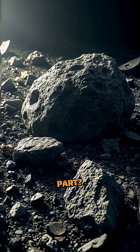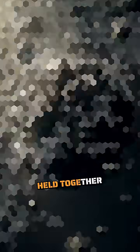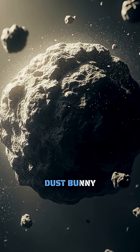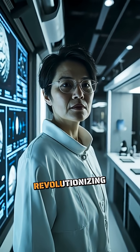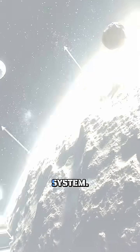Despite looking like a giant pile of rubble, Bennu is actually held together by its own weak gravity, making it more like a cosmic dust bunny than a solid rock. This discovery is revolutionizing our understanding of how asteroids form and evolve in our solar system.